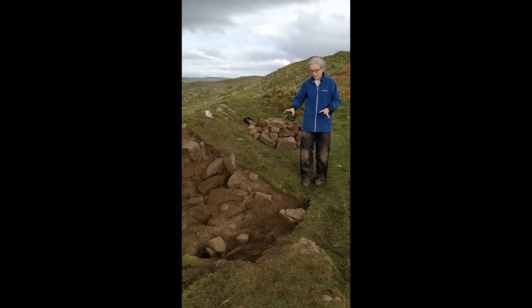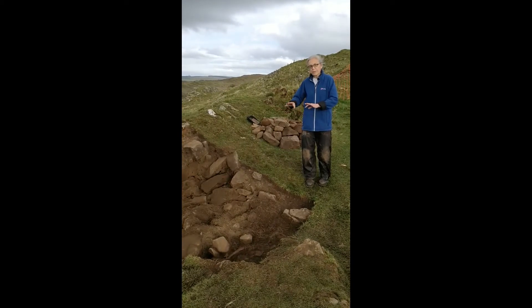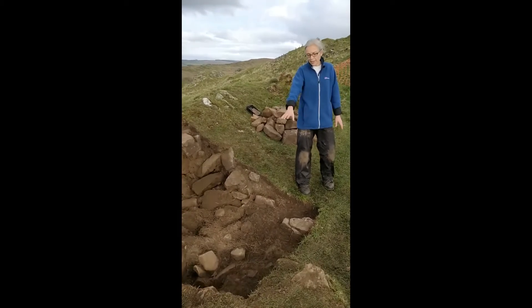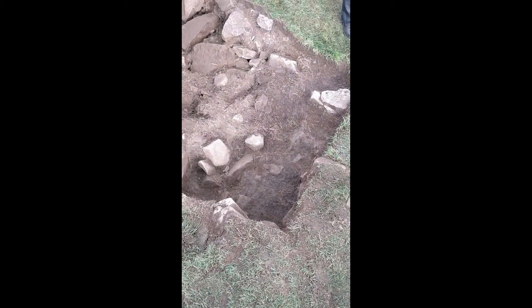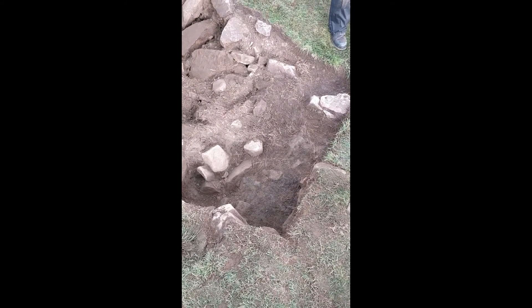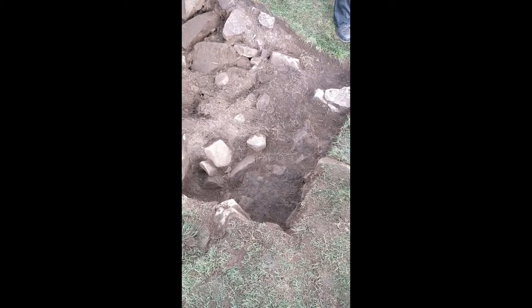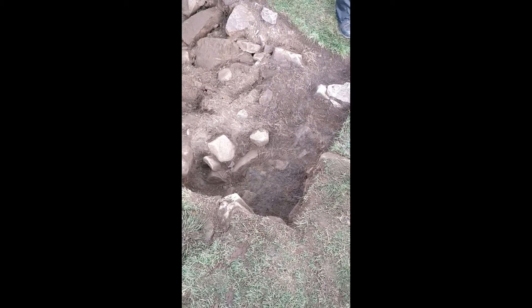One exciting thing has enabled us to give some dates or broad phases to those, which is that you can see here the end of the spoil bank which was created by the Edwardian excavation. And underneath the rubble and tumble of that you can see a black layer, which is the turf that was in place at the time that they threw the spoil on top of it.